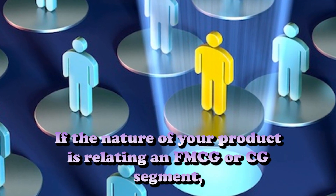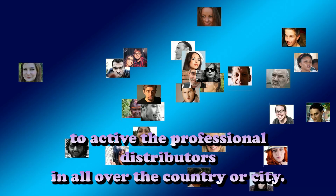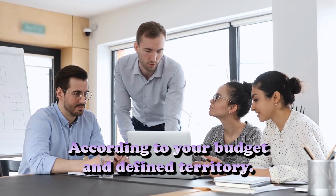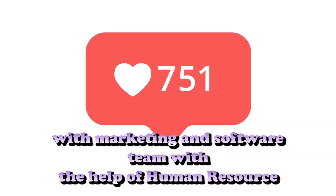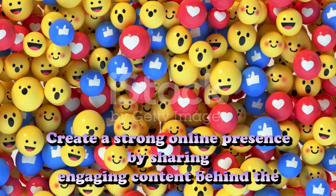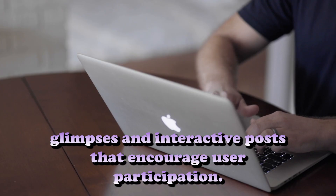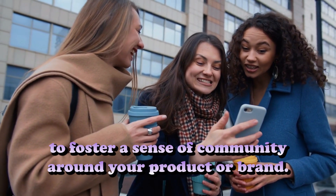Step number five: Sales team hiring with the HR department. If the nature of your product relates to an FMCG or SMCG segment, you must hire regional sales managers geographically and task them with activating professional distributors across the country or city, according to your budget and defined territory. Hire territory managers, order bookers, and e-commerce platform staff with a marketing and software team through the HR department. Additionally, leverage the power of social media platforms to engage with your audience directly, share engaging content, behind-the-scenes glimpses, and interactive posts using popular hashtags and user-generated content to foster a sense of community around your product or brand.